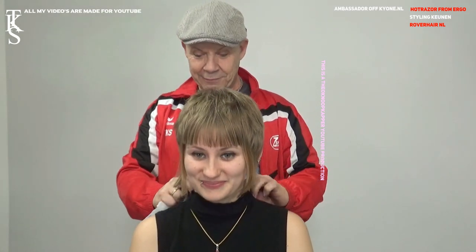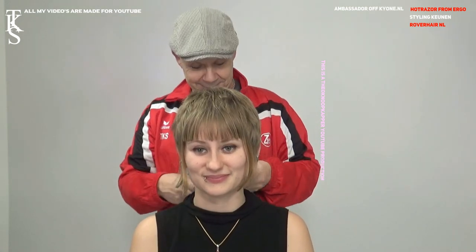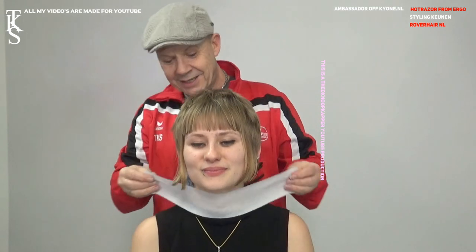Hello friends on YouTube. I'm going to do Denobi's hair again and I love it a lot because it's a long time since she was modeling for me. But we all had some fun in the past. We did it. Start of course, like always, with protection.